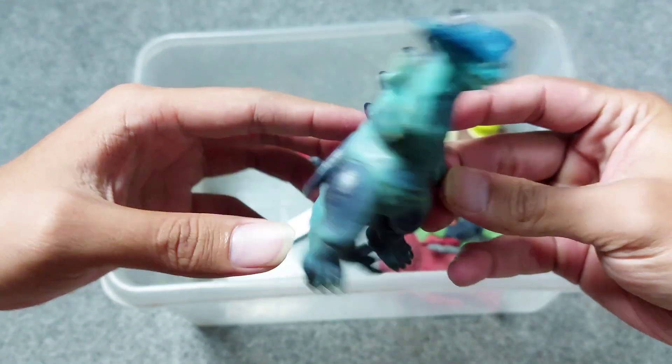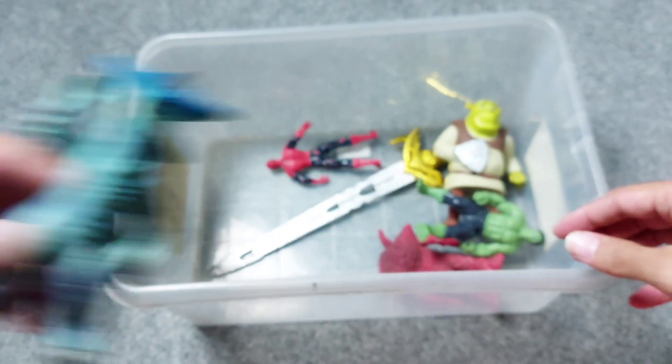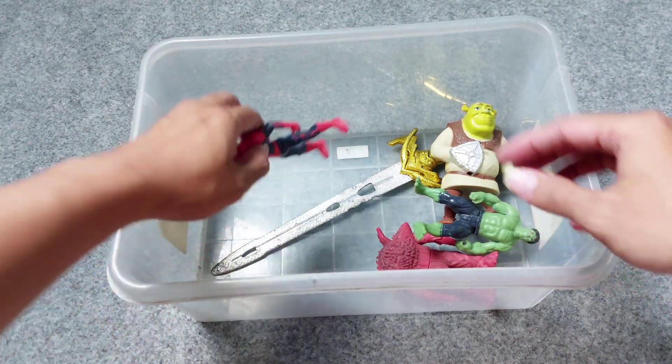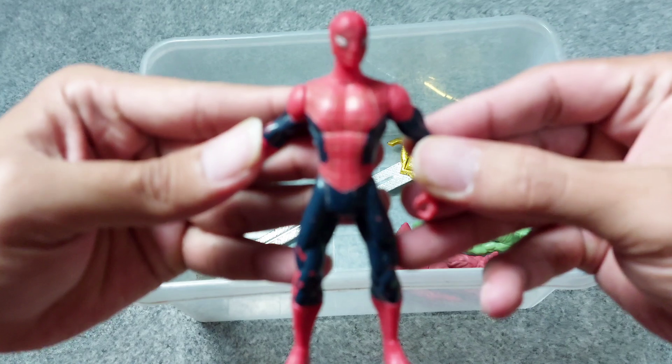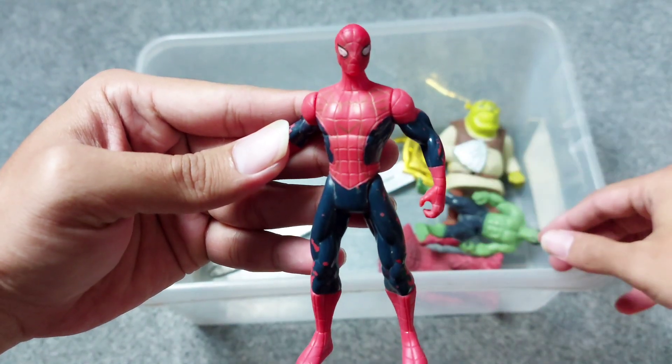And this is Kenki — this is monster Kenki, the enemy of the Ultraman. All right, next there is superhero Spider-Man. Wow, the red one, Spider-Man!